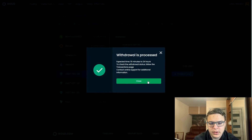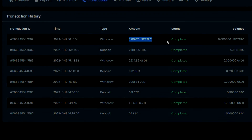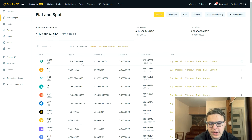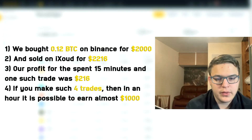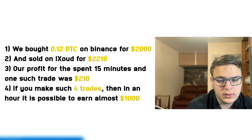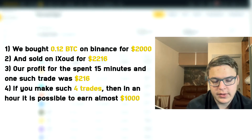This can be done several times a day. USDT has successfully arrived in our Binance wallet. Let's summarize: we bought 0.12 Bitcoin on Binance for $2000 and sold on IXR for $2216.